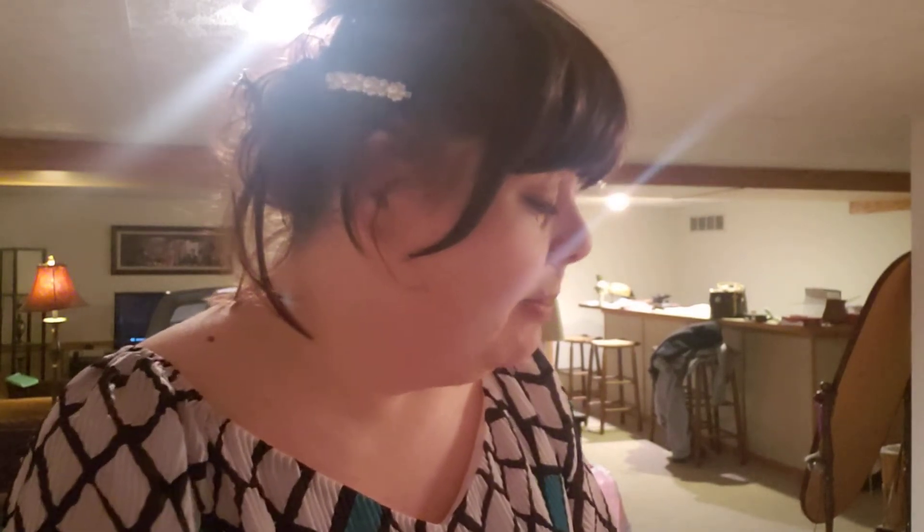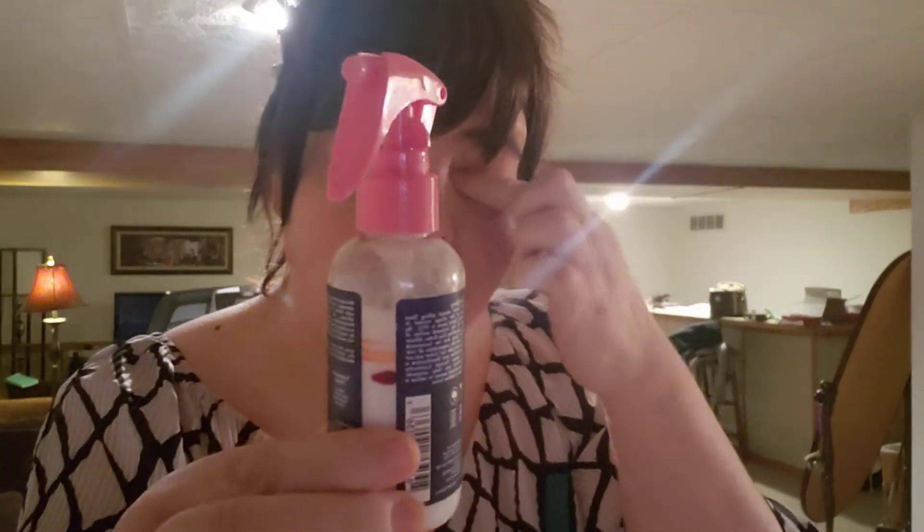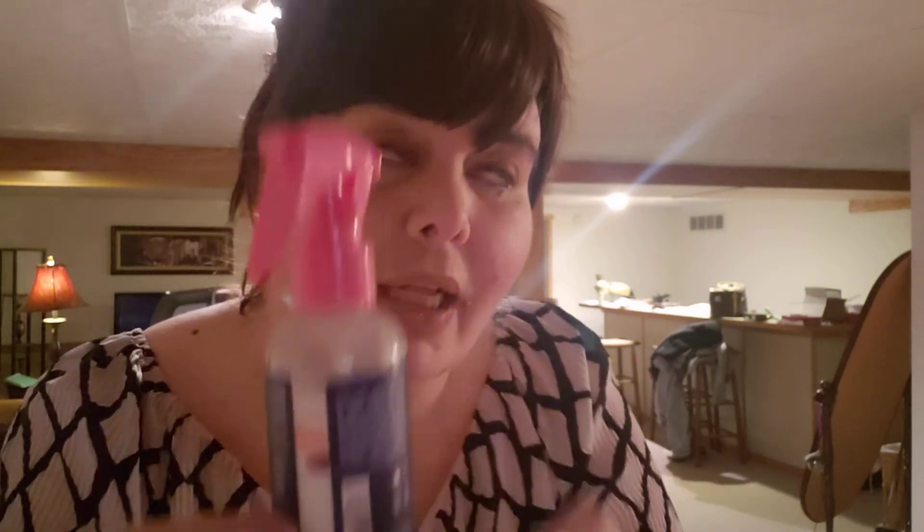This is Shea Moisture Silicone Free Miracle Styler Leave In Treatment. This is where it was and this is where it is now. I use this a good two weeks, five days a week — so about ten times. The reason I didn't use it the other two weeks was because in my Saturday sample series I pulled hair creams, so I moved this one out.